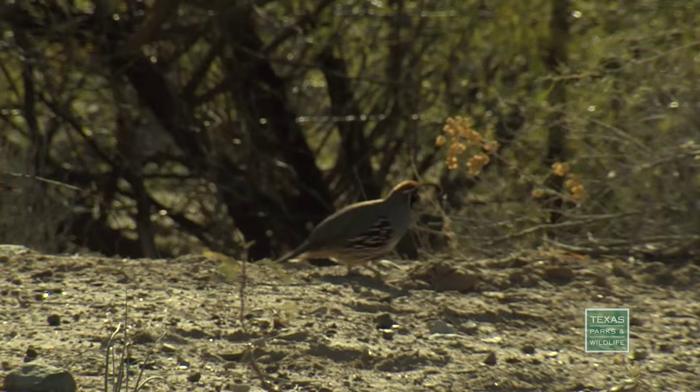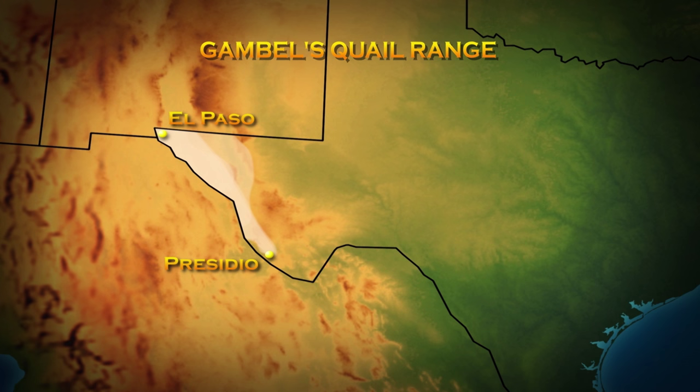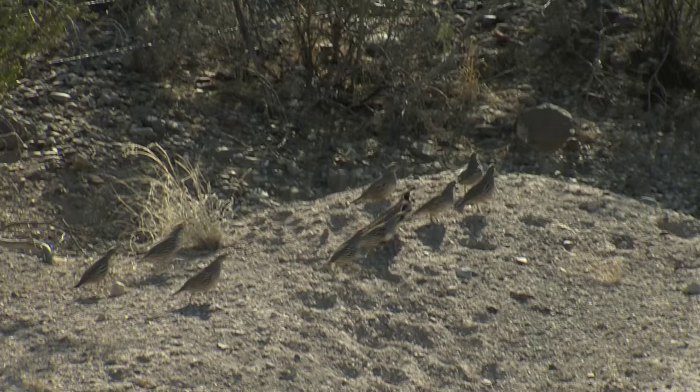The birds they're after are Gambel's quail, a species found across the desert Southwest. Once you get into New Mexico and Arizona the species becomes much more common, but in our state it's very limited. The goal is to reestablish these birds further east where they were once also found. While Gambel's have fared better than some, every quail species in the state has lost some ground.